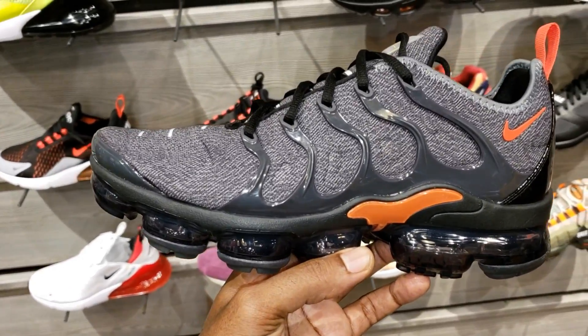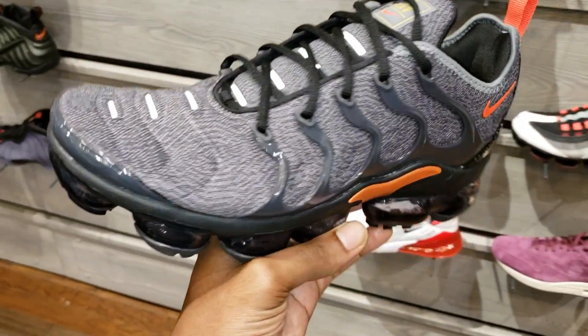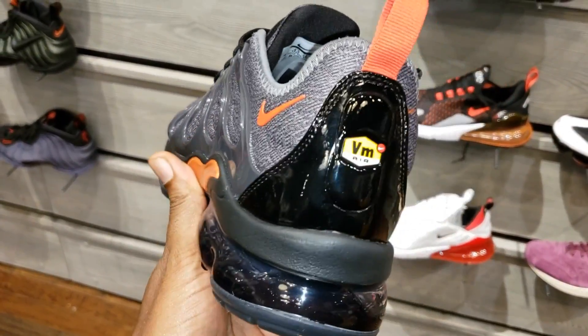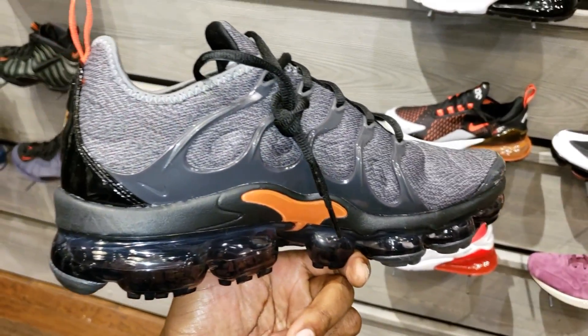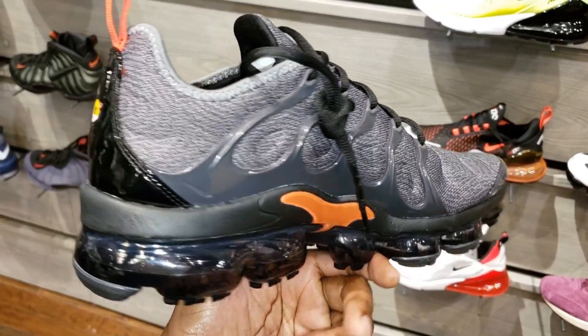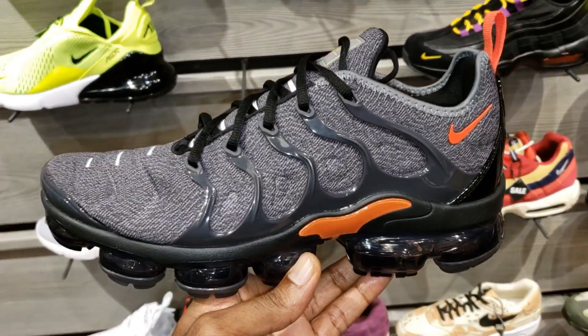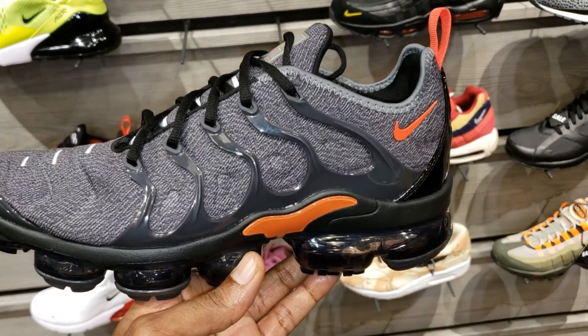Tell me your thoughts on these VaporMax Pluses — Cop, Pass, Fire, or Trash? This colorway is not too bad. It seems like it uses maybe some different materials than the other ones we've seen in this video today. So many different fire colorways coming with the VaporMax Plus. Let me know if you guys own a pair or which pair you guys are looking forward to in the comment section below.